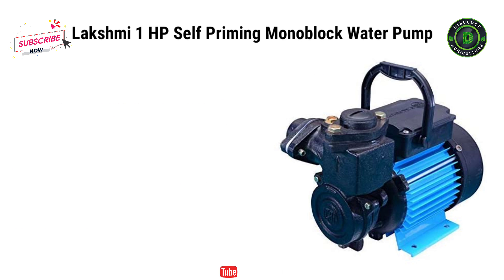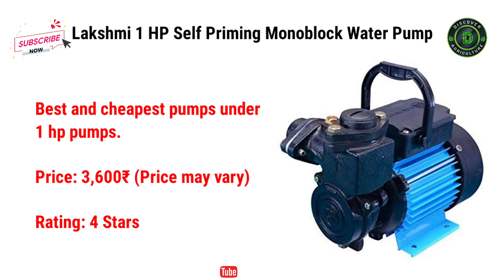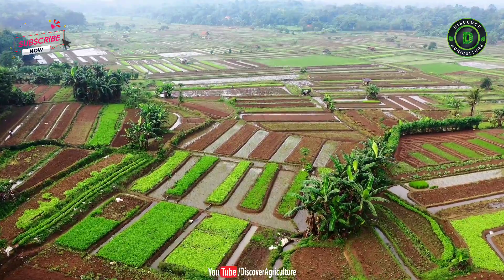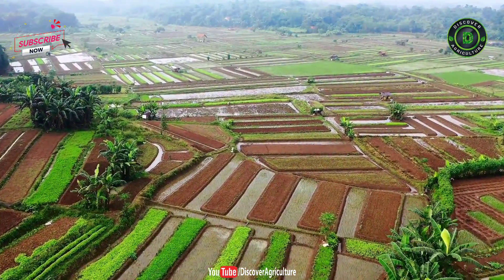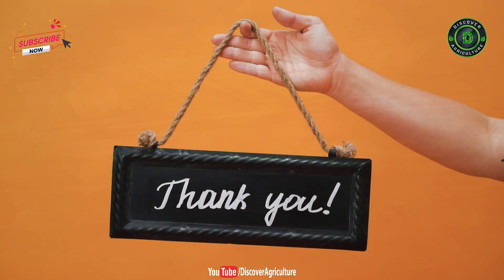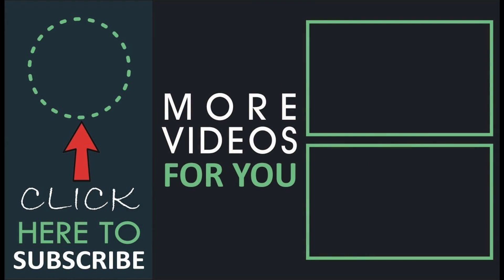The second one is Lakshmi 1HP Self-Priming Monoblock Water Pump, also one of the cheap and best pumps under 1HP pumps. It costs just Rs. 3,600 and it has really good customer reviews. I will give buying links in the video description and I will pin them in the comment section. Hope you liked this video. Share this video with all your friends and don't forget to subscribe to Discover Agriculture channel. Thank you for watching. Have a nice day.